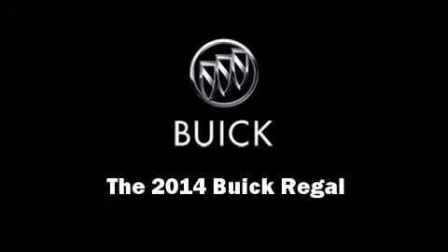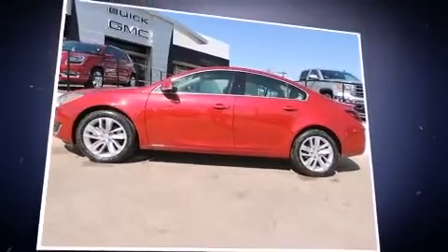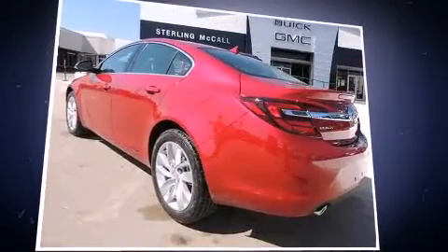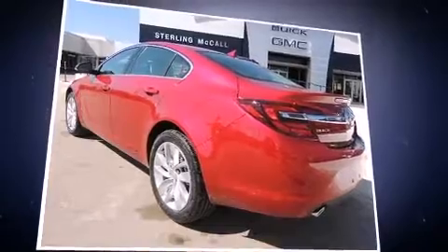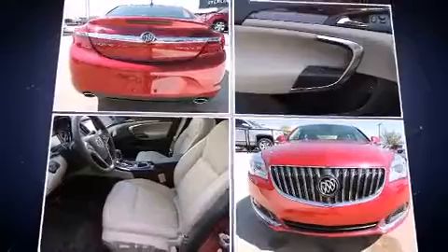Introducing the 2014 Buick Regal. This four-door, five-passenger sedan is ready to drive off the showroom floor. It features an automatic transmission, front-wheel drive, and a two-liter four-cylinder engine.